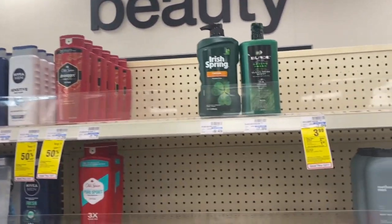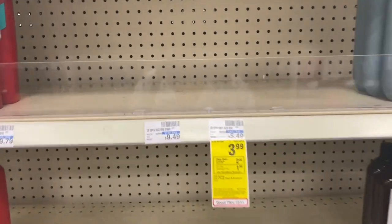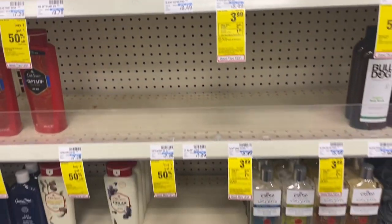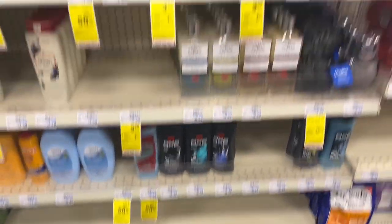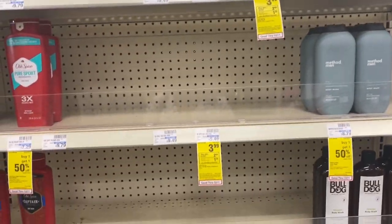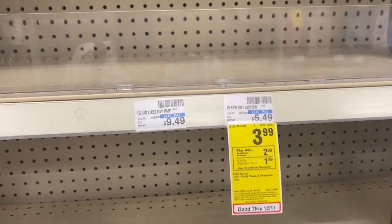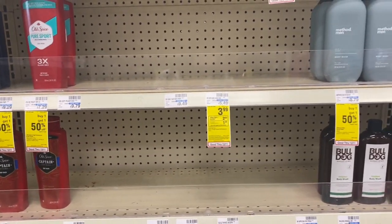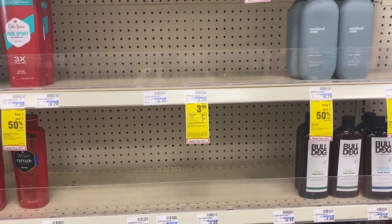Another thing that's not in stock is the $3.99 Irish Spring — when you buy one, you earn a $2 ExtraBuck. Not the spray, not even the bar soaps or the smaller 18-ounce bottles. The Irish Spring body wash is just not here at all — that's crazy.